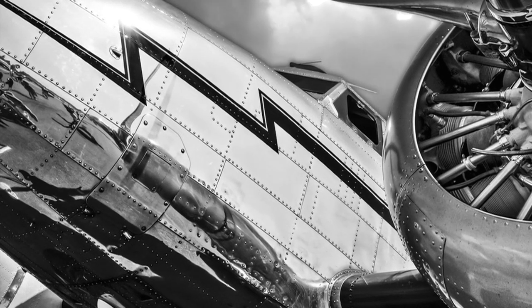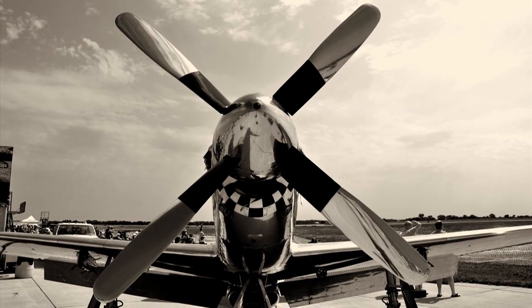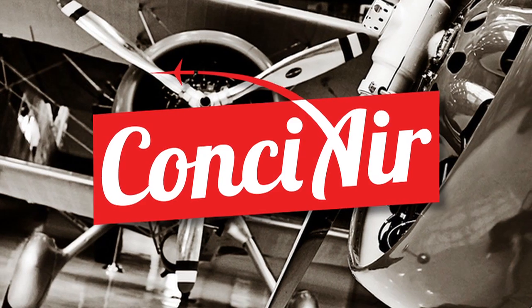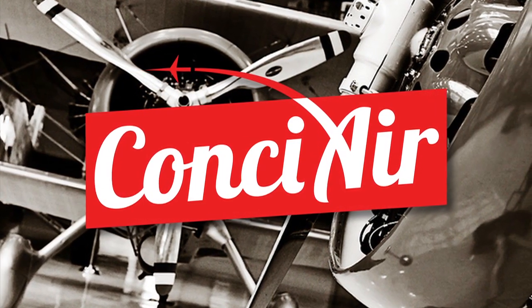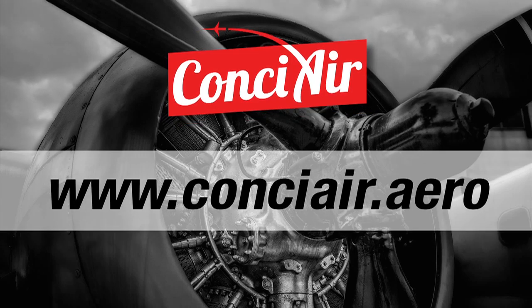The aviation industry is far too automated and impersonal. Levels of care, service, and focus on customers have faded. Concierge provides premier customer care, leading our industry on a return to service. Find us at www.concierge.aero.